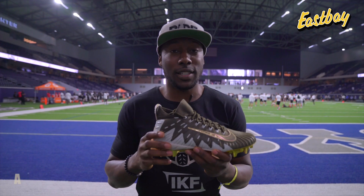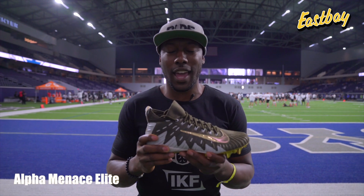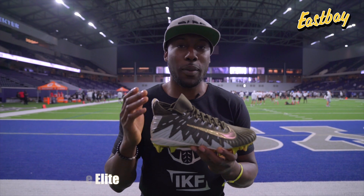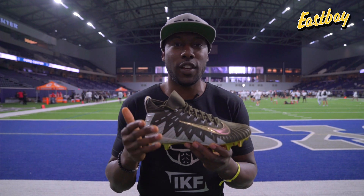I'm Matt from I Know Football here with East Bay. I'm going to talk to you guys about some cleats. These are the Alpha Menace Elite cleats built for the most agile players in the game. I'm talking your quarterbacks, your tight ends, your linebackers. Nike built this cleat for players who want that elusive agility.